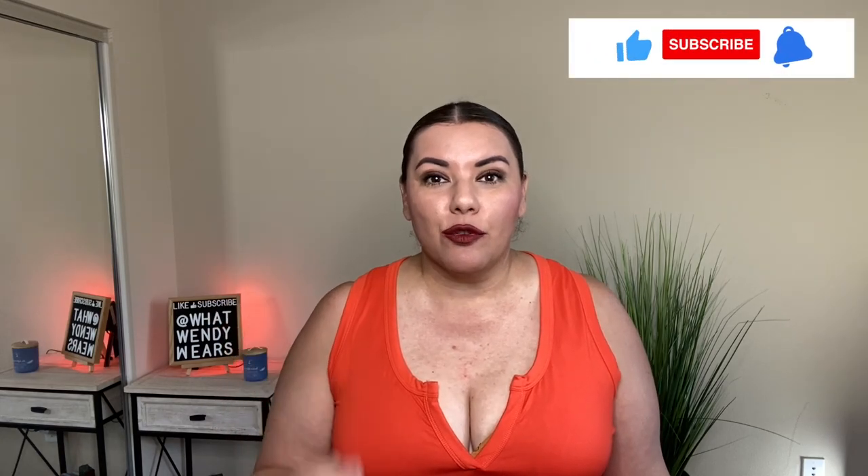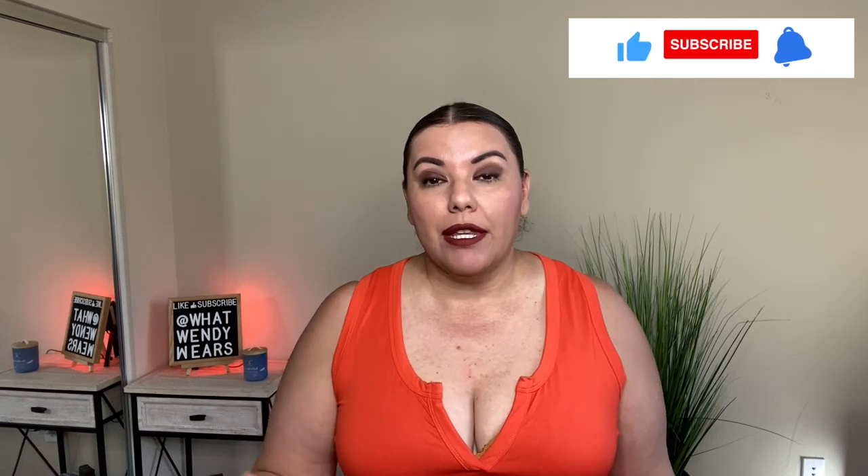Welcome to What Wendy Wears. My name is Wendy and I'm super excited today because I am sharing a great shapewear company with you — it's Atlady. I have worked with them before in the past and they sent me two new pieces to try on and share with you.